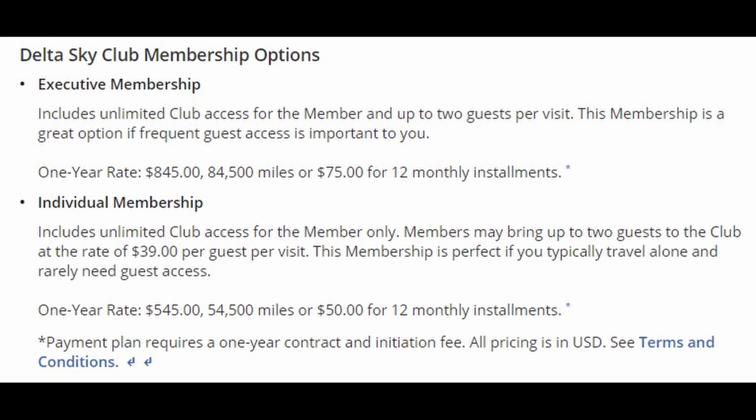The executive membership is $845. With this level of membership, you as well as two guests can enter the Delta Sky Clubs at no additional cost. Each guest after that will have to pay a fee of $39.